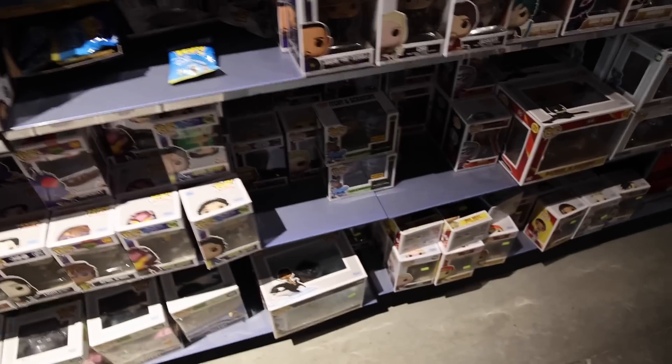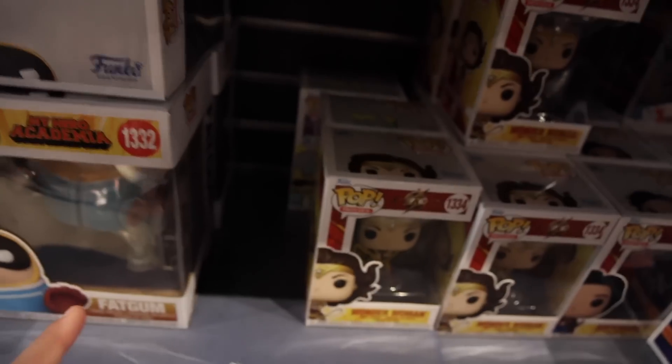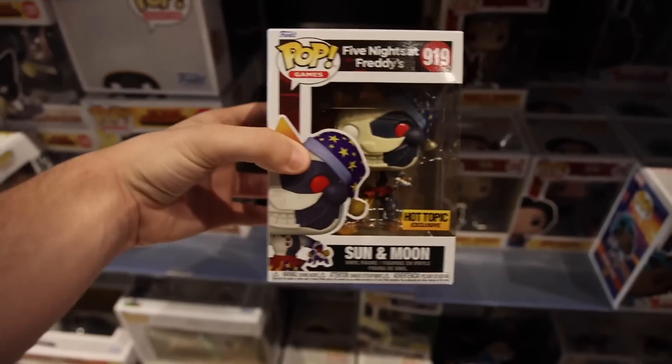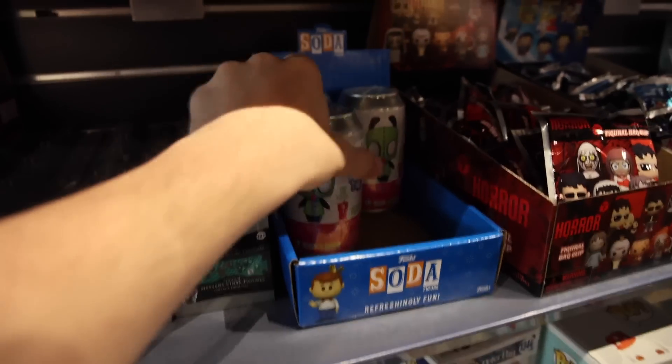We've made it to the section and I'm looking for some of the exclusives — so far I am not seeing Sun and Moon. Wait a second, I think I found them! Take a look at this — if this is where they were originally, there's only one of them left. We got lucky. And since they're here, I might as well get a couple more Gurrs — I still haven't got that chase yet. We finally found it. It took a while.